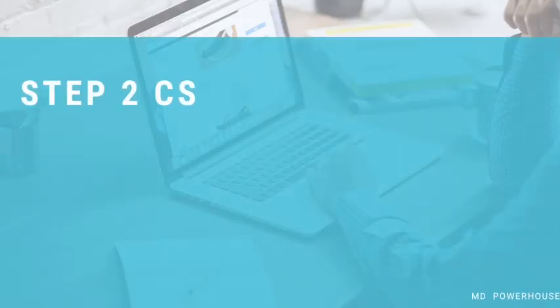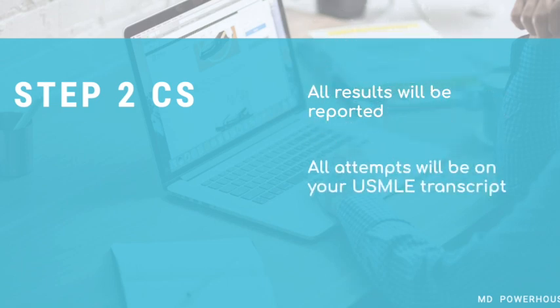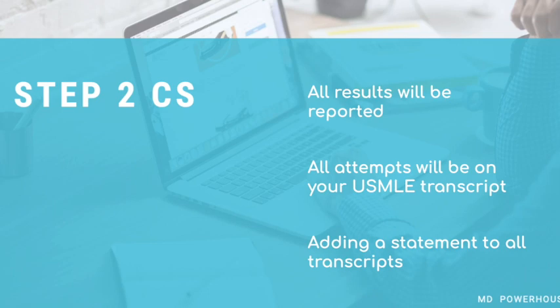Next, let's discuss more updates on the Step 2 CK. USMLE has announced that all results will be reported despite Step 2 CK being discontinued. So if you have scores for Step 2 CK, they will be added to your USMLE transcript. The USMLE also announced that they will be adding a new statement to explain the circumstances around the Step 2 CK to all new transcripts.